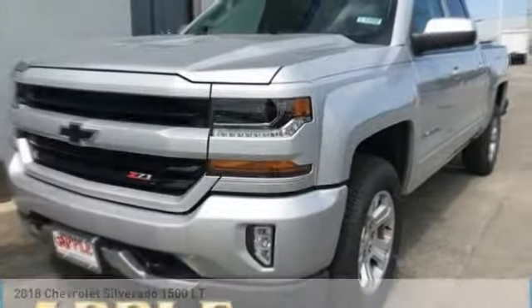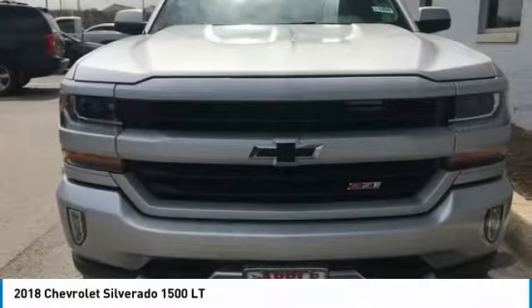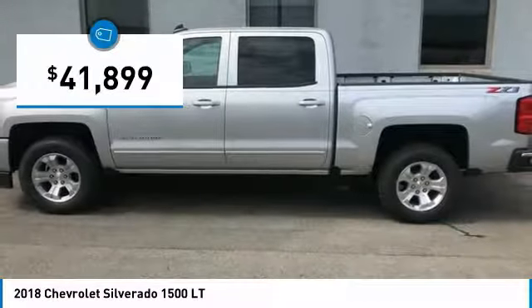Stop by and take a look at the 2018 Silverado 1500. The Chevy Silverado 1500 has the lowest cost of ownership of any full-size pickup and is priced below $45,000.